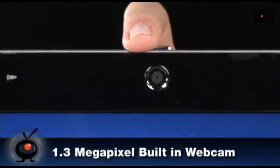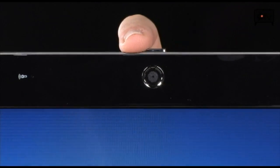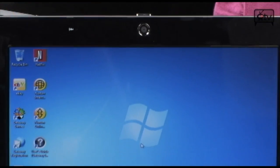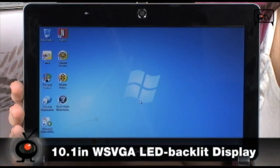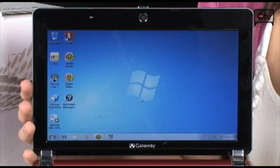Starting up top right here in the bezel, you have your 1.3 megapixel webcam — perfect for all your video chatting. Moving down below, a 10.1 inch display. It is WSVGA widescreen with a 1024 x 600 resolution.